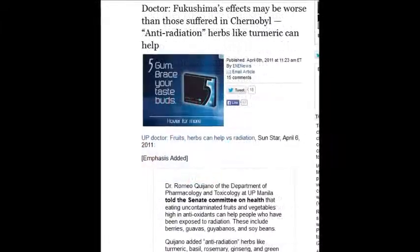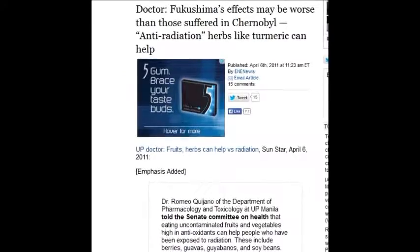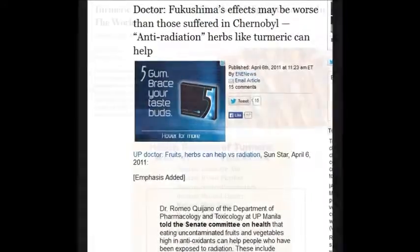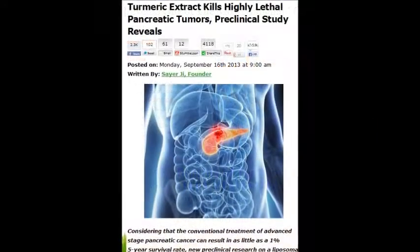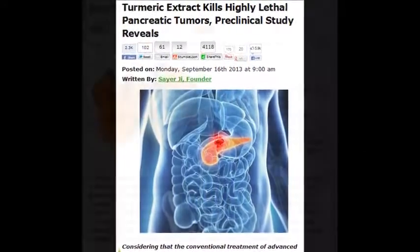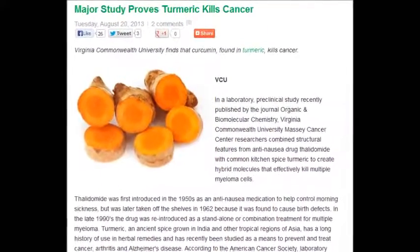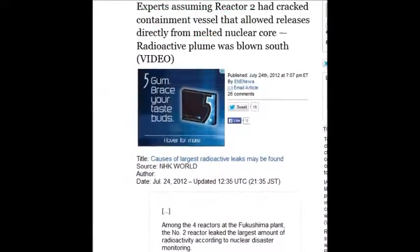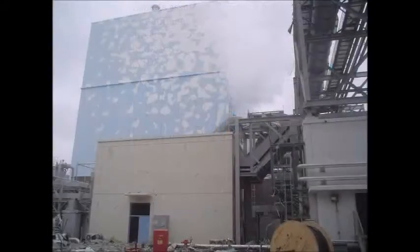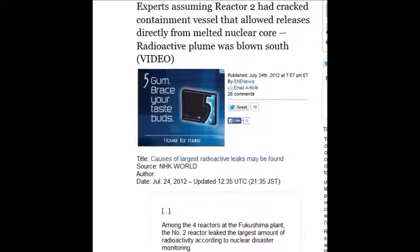A doctor on April 6, 2011 said Fukushima's effects may be worse than those suffered in Chernobyl. Anti-radiation herbs like turmeric can help — turmeric has 700 peer-reviewed academic studies about it. On July 24, 2012, experts assumed Unit 2 had cracked its containment vessel, allowing releases directly from the melted nuclear core, and the radioactive plume was blown south. This also goes up into the atmosphere, into the jet streams, and comes across the Pacific in about three days.